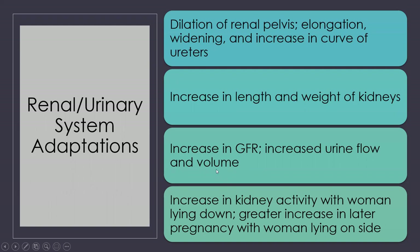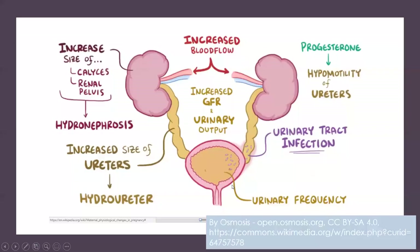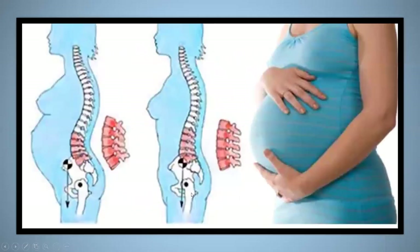The urinary system will have changes as well. There's an increase in length and weight of the kidneys, and an increase in kidney activity when women are lying down. We want to make sure women are very well hydrated so they can keep blood flow going through the kidneys, helping rid the body of excess waste products from the baby. It is very important that they stay hydrated and not become dehydrated, which is very easy to do in pregnancy.